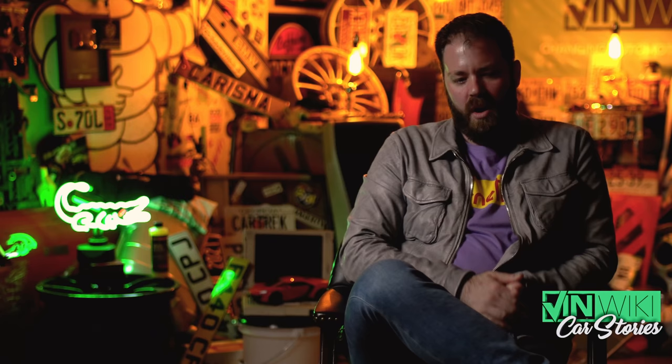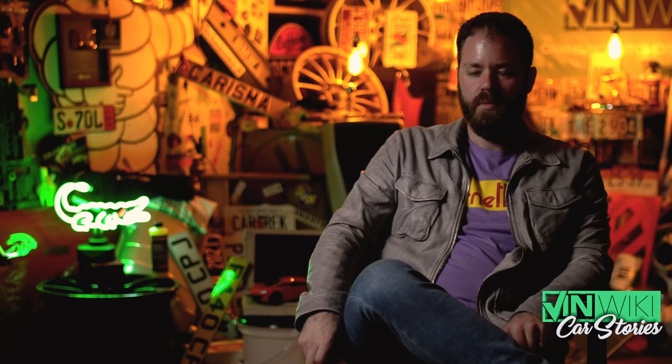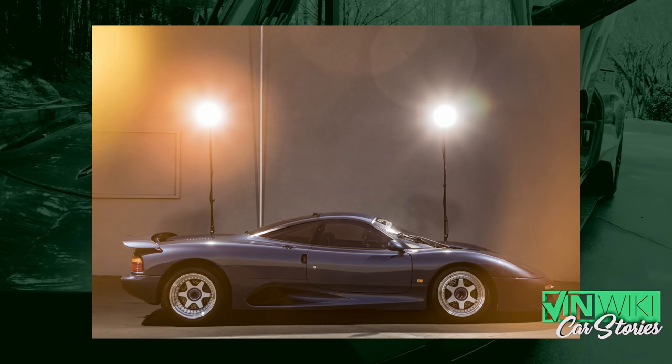TWR stands for Tom Walkinshaw Racing. Tom Walkinshaw was a Scottish gentleman who was a racer — he started with BMWs, actually, in BMW touring car racing, was very successful, but really met greater success as a manager and an owner. He took some very big risks. He was always a huge risk taker, as any good racer is. He took some huge risks and basically footed the bill to develop the Group A touring car program for Jaguar, with which they were extremely, extremely successful.